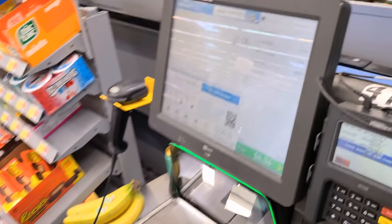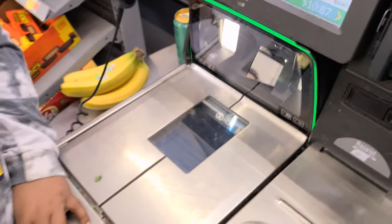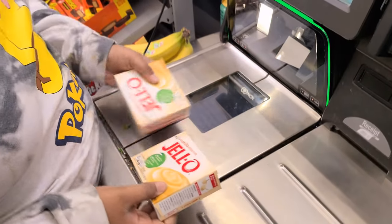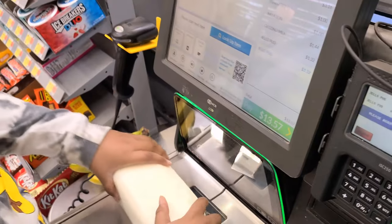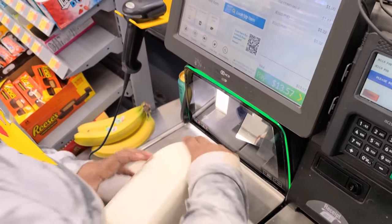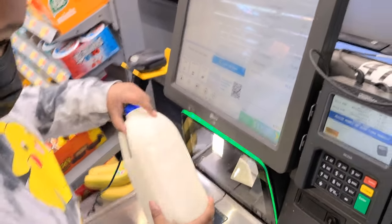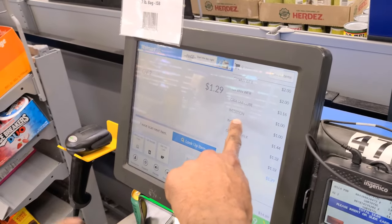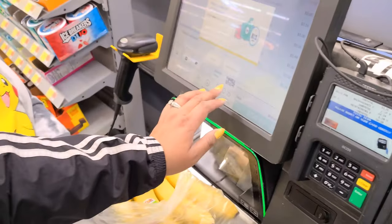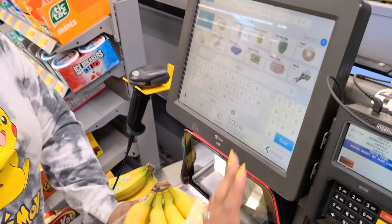Cream of tartar was the most expensive thing at $3.16. The vanilla was a dollar — he scanned it twice but it was just a dollar. Condensed milk is $1.44, vanilla pudding $1.30. We're at $13. Last thing — oh, we still have the bananas. He double-scanned one of the vanillas. Let me look up the bananas — I know the code.